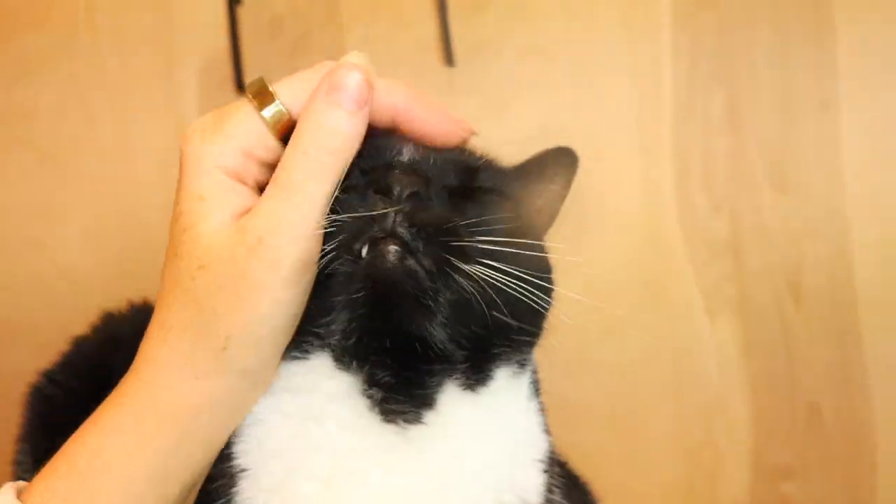Bribery can work — sprinkle a few treats on a new perch or place them on a new bed. A little catnip or silver vine works on scratching posts too. Placing a favorite toy on a new perch, bed, or scratching post can be very effective — while playing with the toy, your cat will discover that the product underneath is a nice place to hang out. Owners should also shower their cat in praise and affection when they see them using the new product, which builds happy associations. Location, location, location — different products work better in different parts of the home.